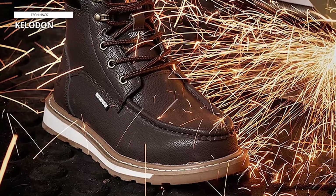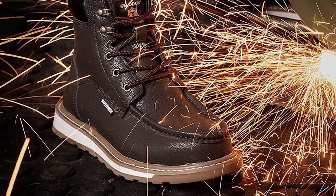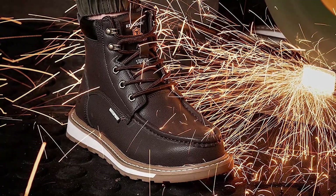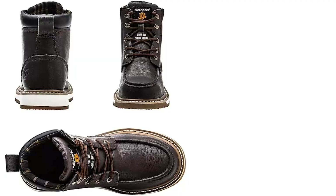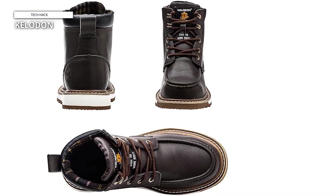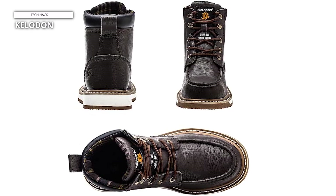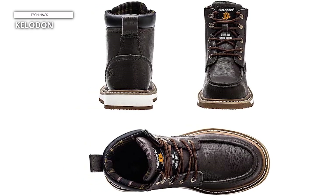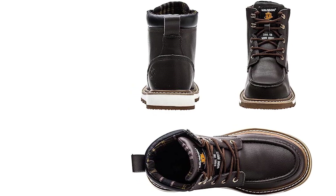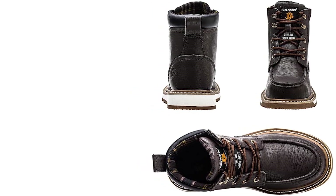The boots are equipped with a cushioned insole for all-day comfort, reducing fatigue during extended shifts. The slip-resistant rubber outsole provides excellent traction on various surfaces, enhancing workplace safety. With their 6-inch height, these boots offer ankle support and stability, further reducing the risk of injuries. The lace-up closure ensures a secure fit.